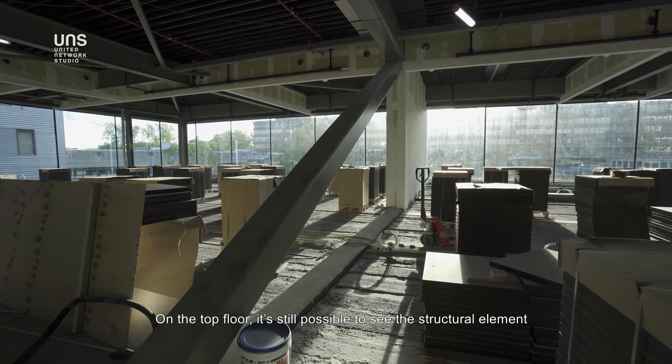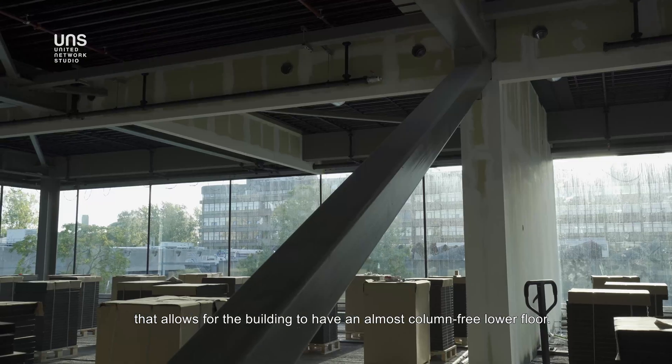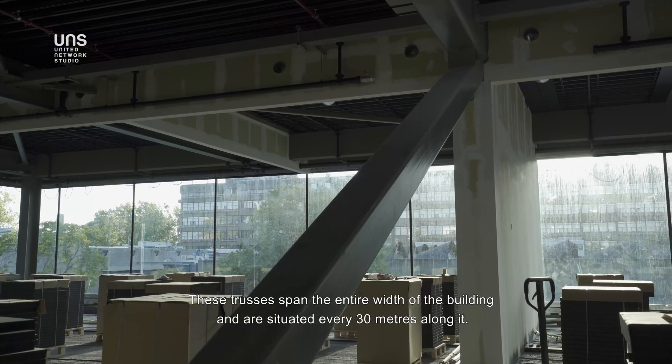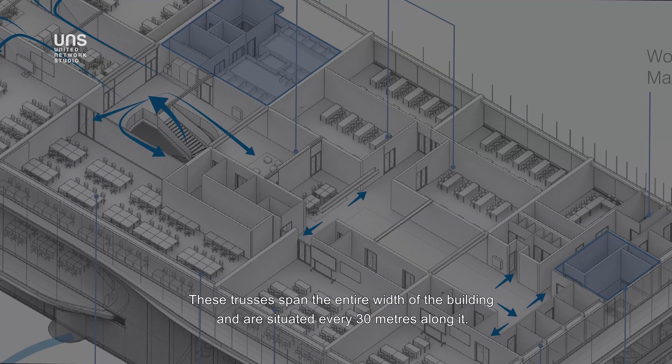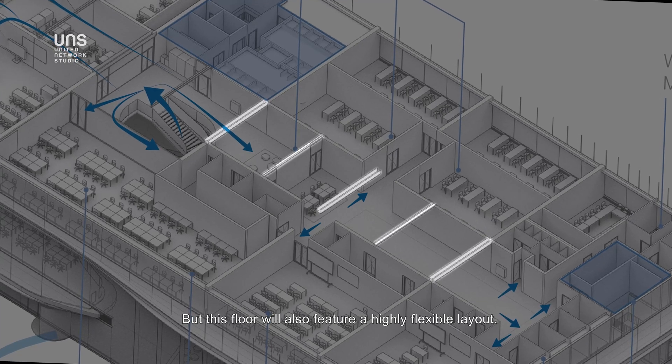On the top floor, it's still possible to see the structural element that allows for the building to have an almost column-free lower floor. These trusses span the entire width of the building and are situated every 30 meters along it. This floor will also feature a highly flexible layout.